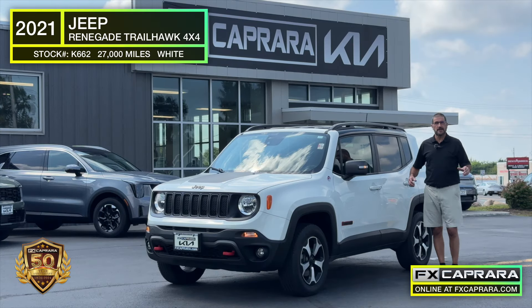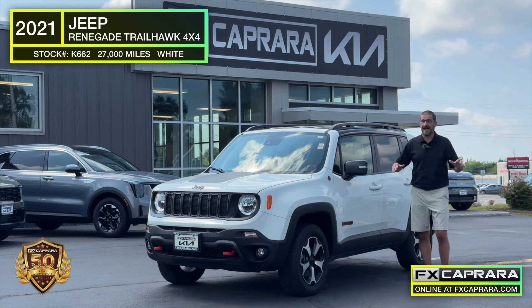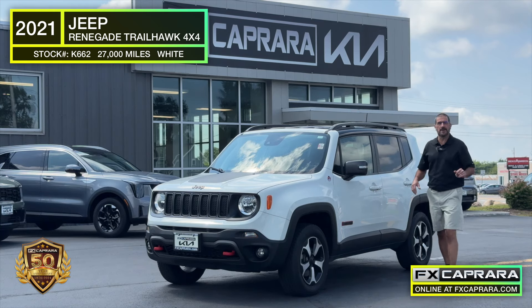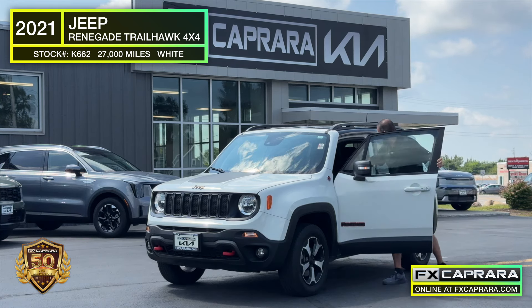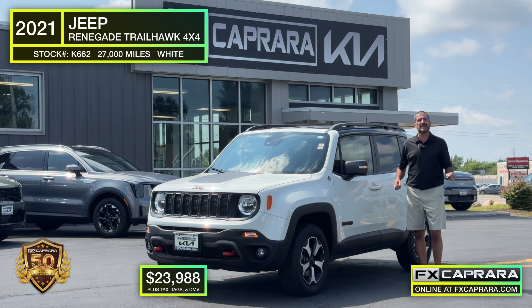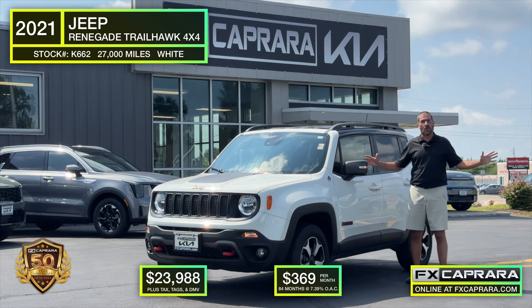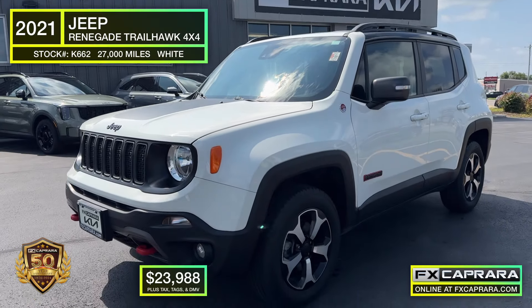When you think about FX Caprera Kia, you think new Kias, but on a daily basis we have fresh trade-ins and fresh purchases rolling onto the lot. A perfect example: a 2021 Jeep Renegade Trailhawk — Jeep trail rated, with just 27,000 miles. It's got the black top, the red tow hooks, and great Trailhawk seating. But the best part is the price — just $23,988. Put nothing down, just $369 a month. Get yourself ready for winter right here at FX Caprera Kia.